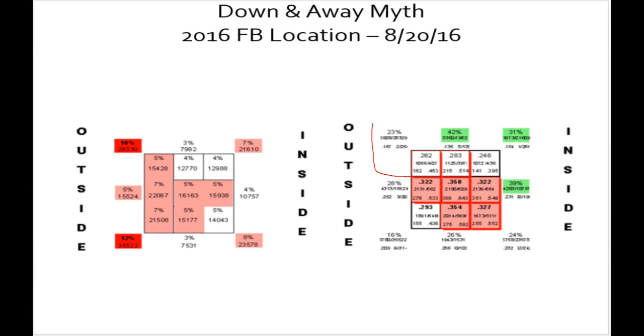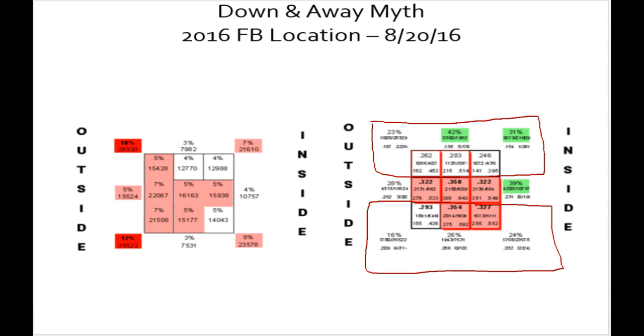The discussion was about the top shelf versus the bottom shelf. If we include the pressure zones — the numbers just outside the strike zone — then it becomes pretty glaringly obvious. Looking at batting averages outside the zone at the bottom: .232, .256, .209. Maybe .232 would be like an average down there. Versus every one of them in the 100s — .167, .136, and .154 up above the zone. In the strike zone itself: .354, .293, and .327 versus everything in the mid to slightly high .200s — .283, .246, .262. So there's no comparison in batting average.